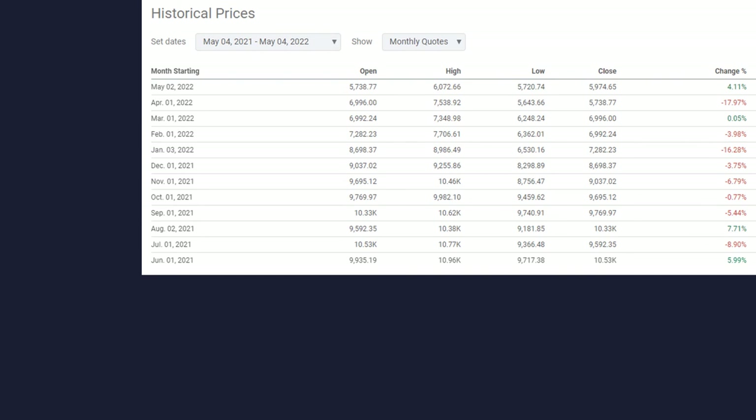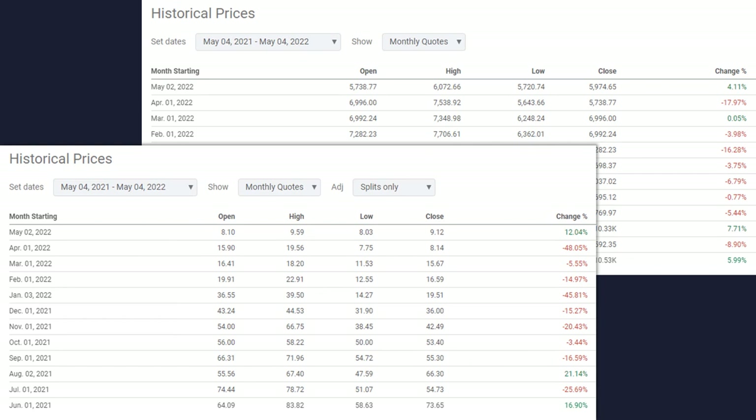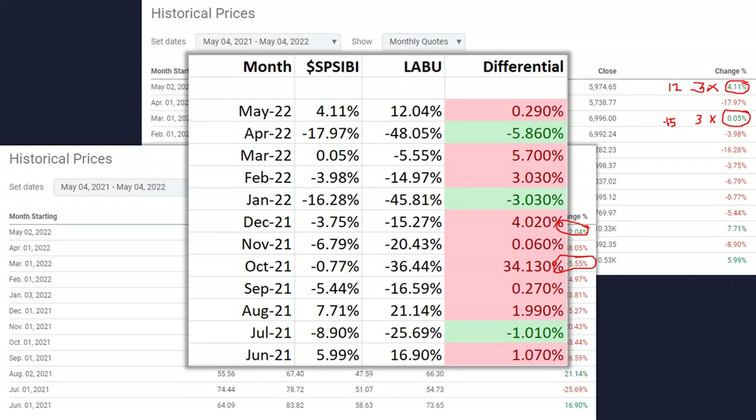Looking at monthly returns: the biotech index made 4%, so times three that should be around 12% — and that was about right. But in another month with just 0.05%, times three should give positive 0.15%, and we didn't get that. The differentials are actually fairly ugly — especially that October differential of negative 34%, showing how badly they underperformed. Most months it's pretty close, but you're still not getting the exact three-times returns. You really have to be aware of the differentials.